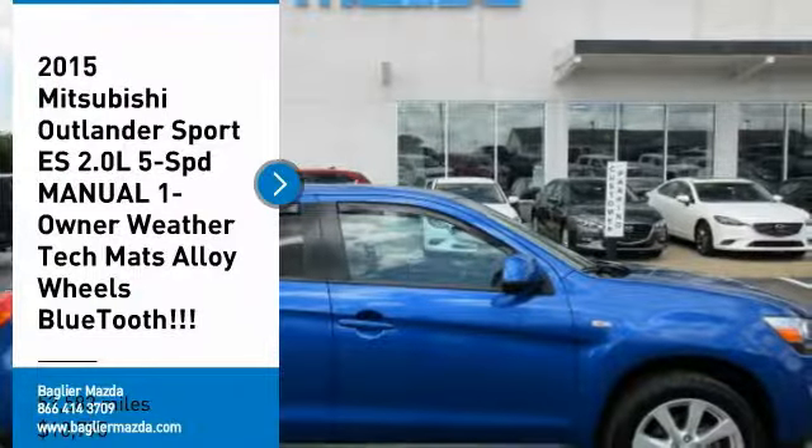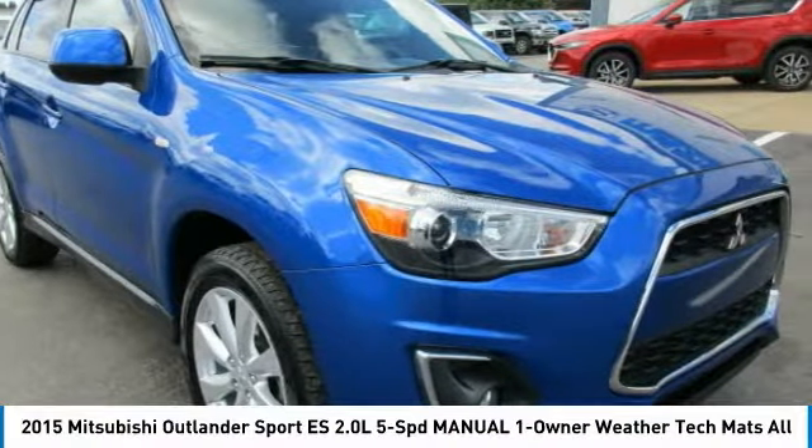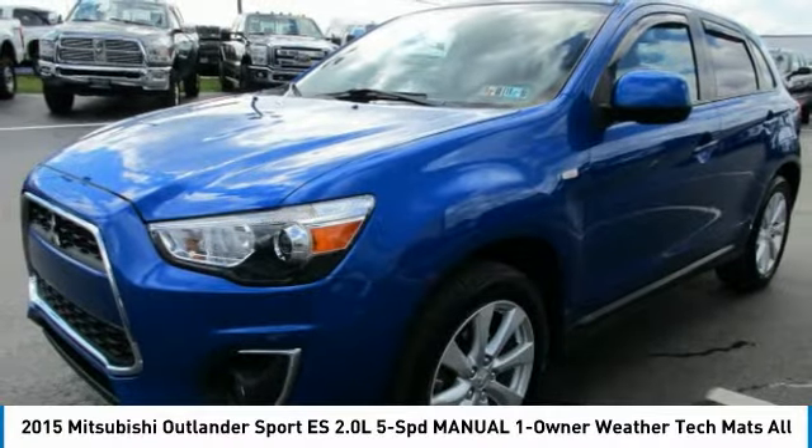Stop by and take a look at the 2015 Outlander Sport. The all-new Outlander Sport features a fuel-efficient engine paired to either a 5-speed manual or a continuously variable transmission, and comfortable accommodations for 5.